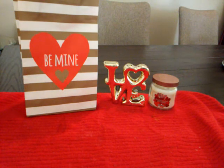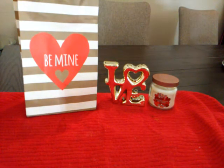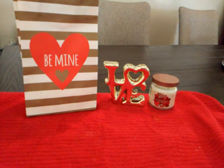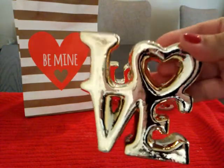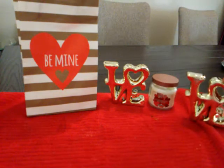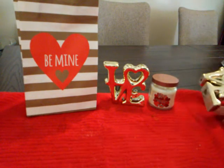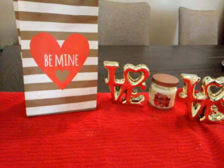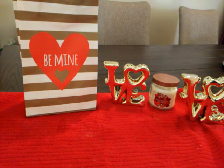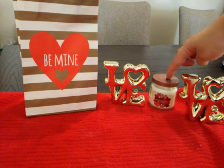I also found the 'Love' sign in gold — I picked up two — and then one in silver. I was looking for these last year and wasn't able to find them, so I'm so happy I got them this year. Here's one in gold, here's the other one, and here's the one in silver. I'll probably put the silver one in my room, but it also matches my living room decor.